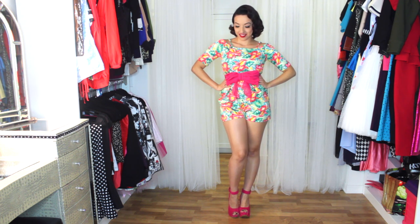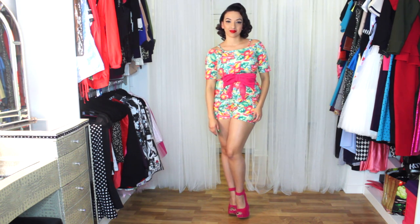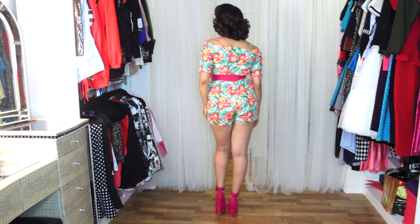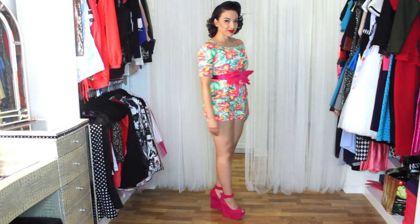Here's this cute vintage floral playsuit from Choice. I love the colors, I love the brightness of it, and in California summer is pretty much year-round so this is still a perfect outfit for now. I love the straps on the shoulders and I paired it with my H&M bow belt along with these hot pink heels that I got on eBay.